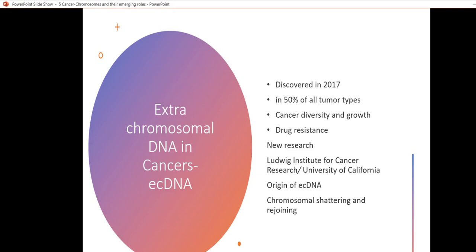What is new in this research? The Ludwig Institute for Cancer Research and colleagues at the University of California found out the origin of extrachromosomal DNA. Chromosomal shattering and rejoining result in a large number of extrachromosomal DNAs, most of which are in circular forms.